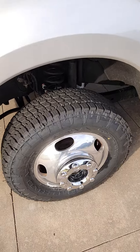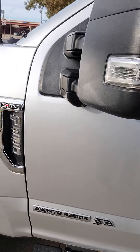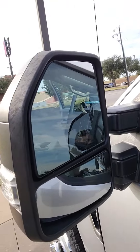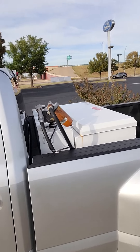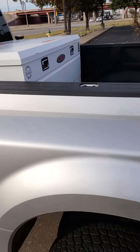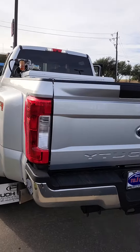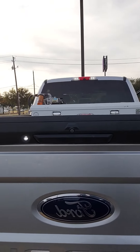Here's your tires. This is the 6.7 liter Power Stroke turbo diesel with the STX package. You also have heated mirrors and a backup camera.